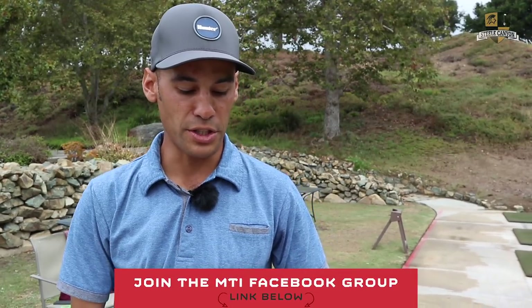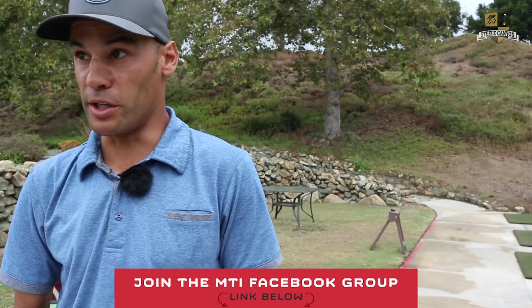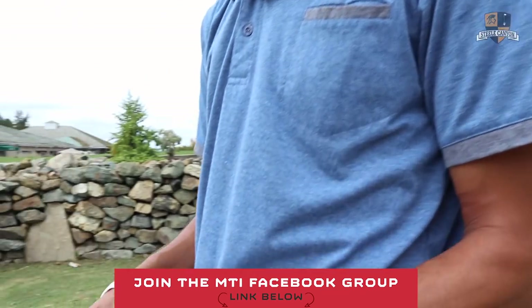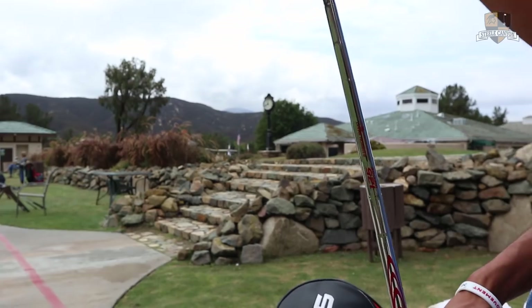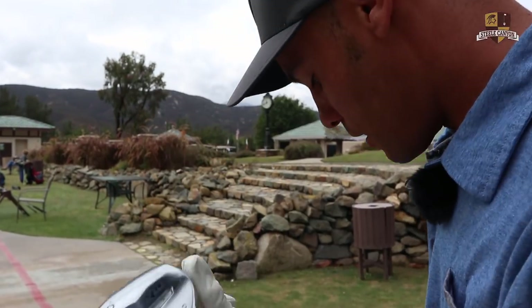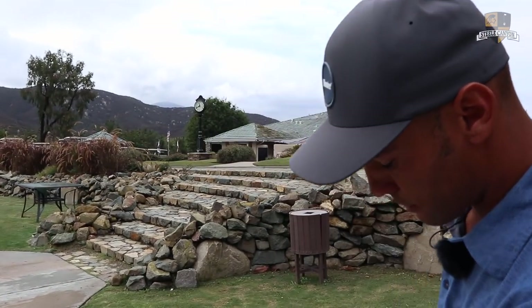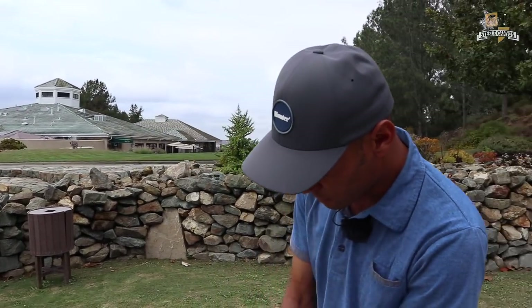I originally got the new TaylorMade spin wedges which spun a lot and they're really nice, but I ordered them with shafts that I did not like. I really needed a shaft — that's more important to me than the head. So I ended up getting these Nippon 125 wedge shafts, which are just super awesome. I'm sold on them. I love these wedges, I love these shafts, and I imagine I'll be with HOMA for a long time.